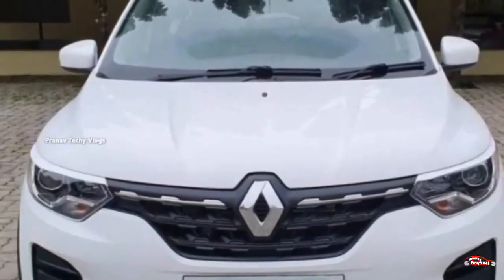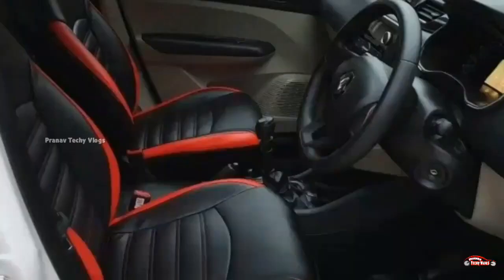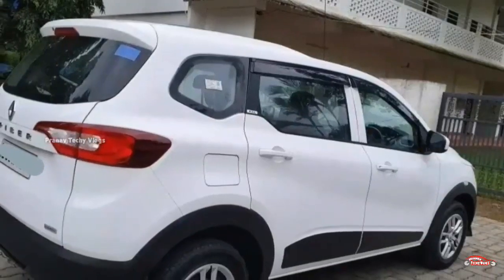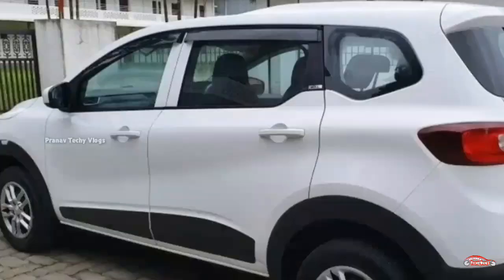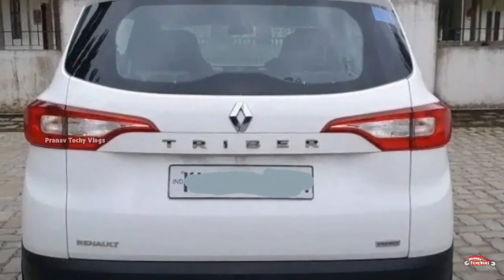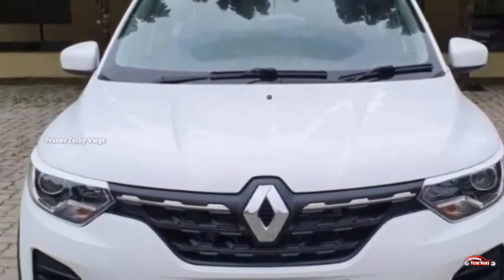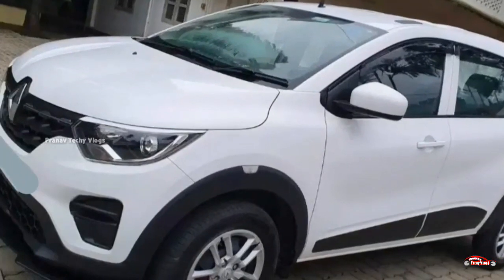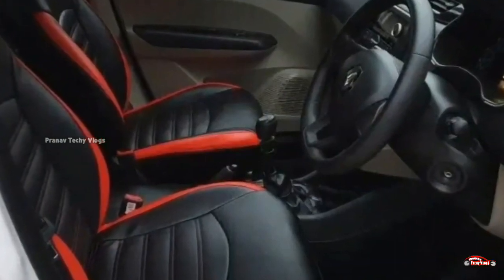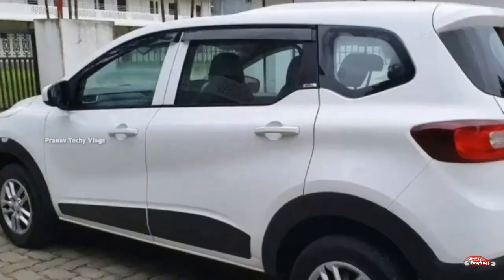The next car is the Renault Triber, 2019 registration, RXL option. Price is 4.65 lakh. Features include: two-door power windows, music system, dual airbag, reverse sensor, remote central lock system, and projector headlamp. This is the feature side of the car.